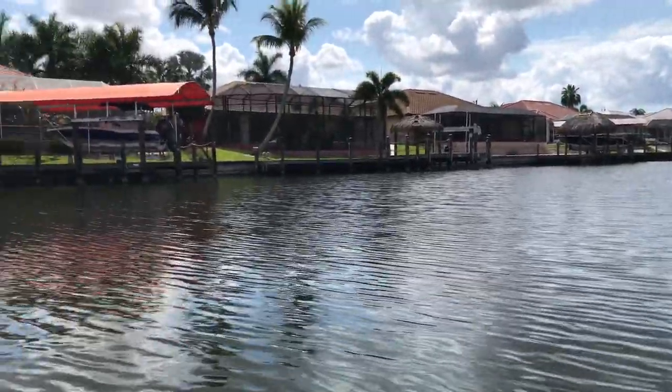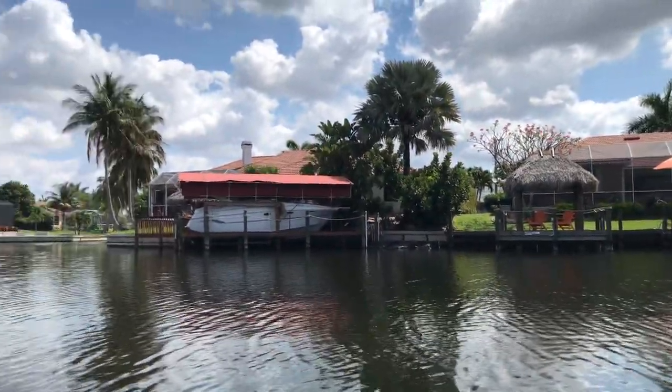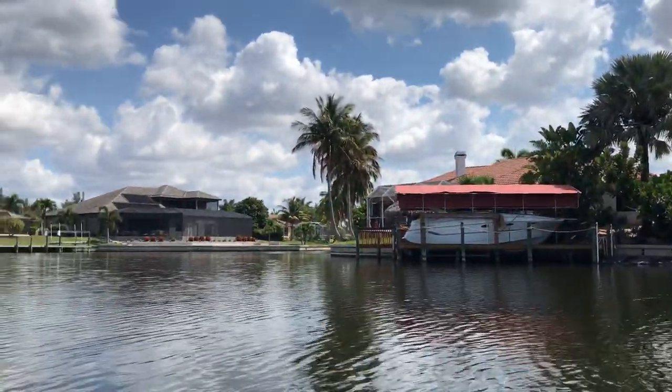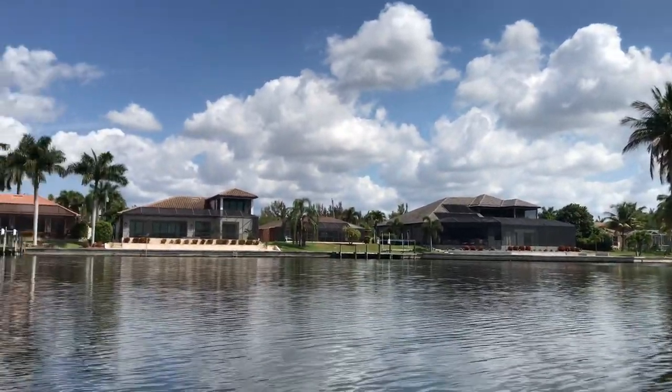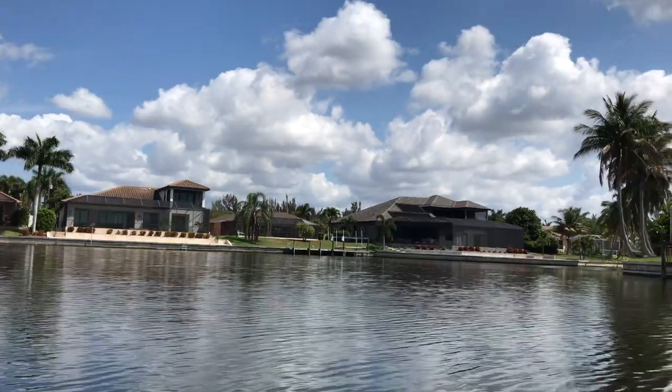If you'd like more information on canal waterfront homes, please get in touch with Jill Winchell at 615-504-1185.